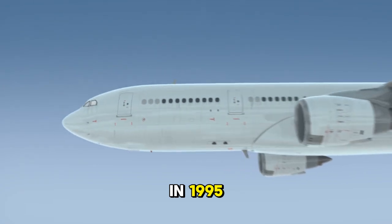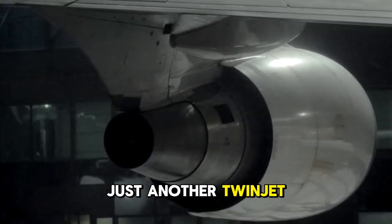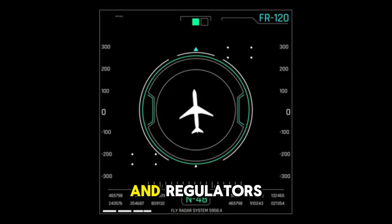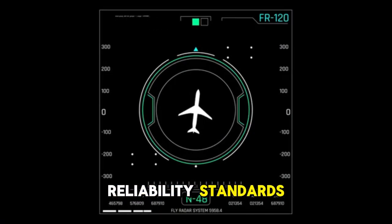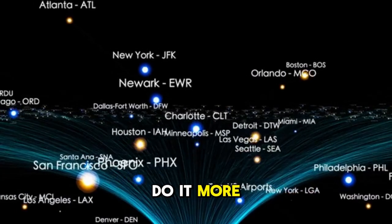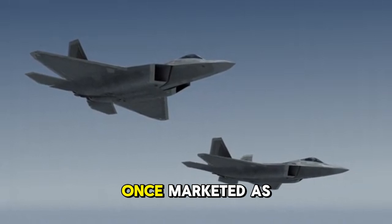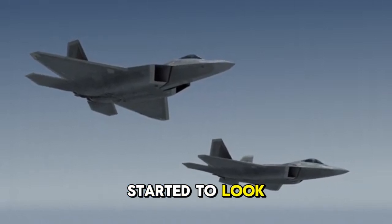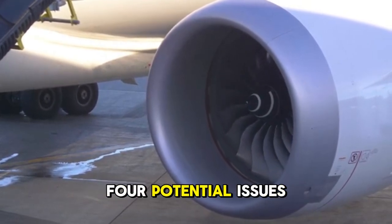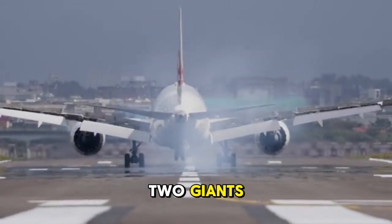In 1995, Boeing unveiled the 777 — a game-changer. The 777 wasn't just another twinjet. It had enormous engines, the GE90, which would grow into the most powerful jet engine in the world. And regulators, impressed by new reliability standards, began expanding ETOPS rules. Suddenly, twinjets could cross oceans safely — and they could do it more efficiently, with two engines instead of four. This was the turning point. The A340, once marketed as the ultimate long-range aircraft, started to look outdated. Airlines noticed the difference in costs: four engines meant four maintenance schedules, four potential issues, four fuel-burning power plants. The 777, with two giants, was simply more economical.